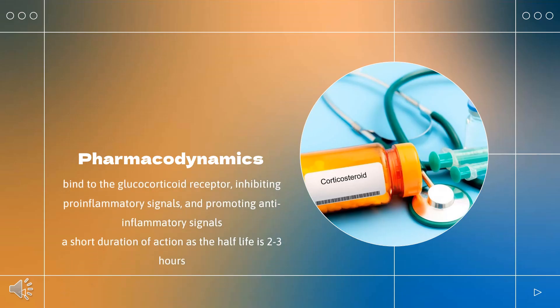Pharmacodynamics: Hydrocortisone binds to the glucocorticoid receptor, leading to downstream effects such as inhibition of phospholipase A2, NF-kappa B, and other inflammatory transcription factors, and the promotion of anti-inflammatory genes. Hydrocortisone has a wide therapeutic index and a moderate duration of action.